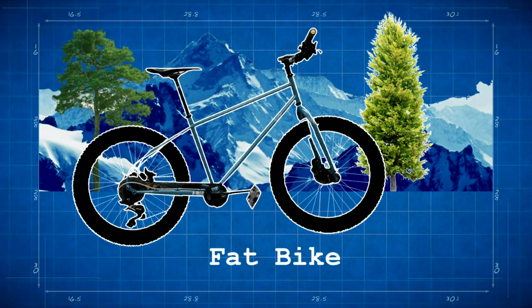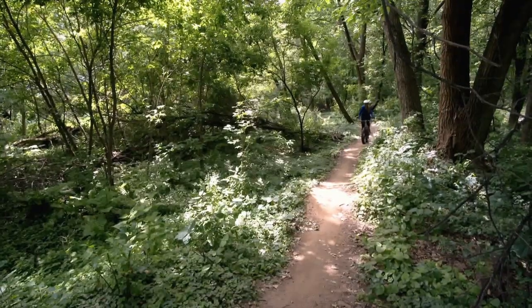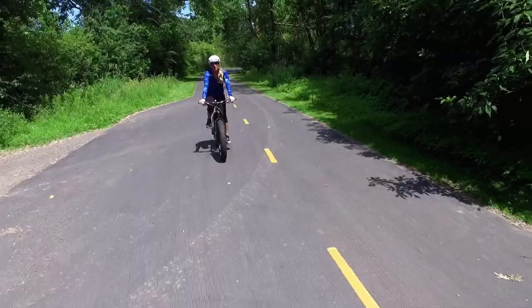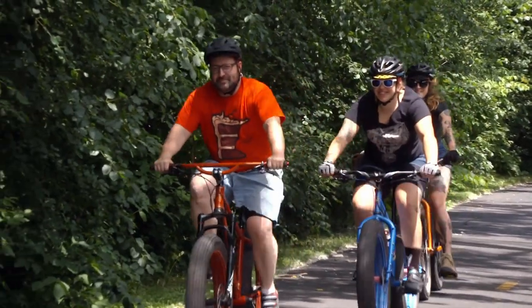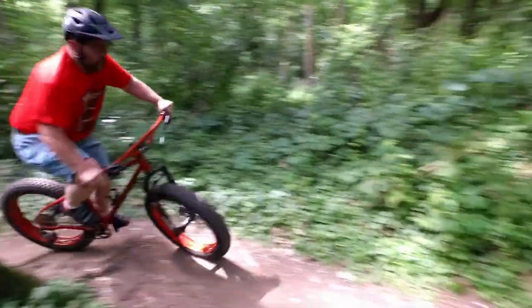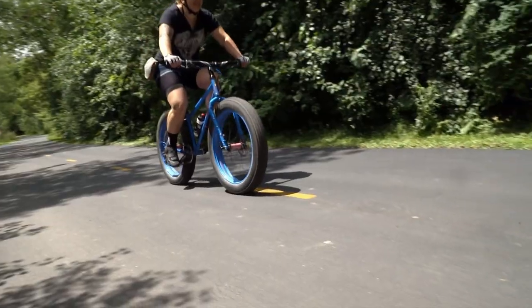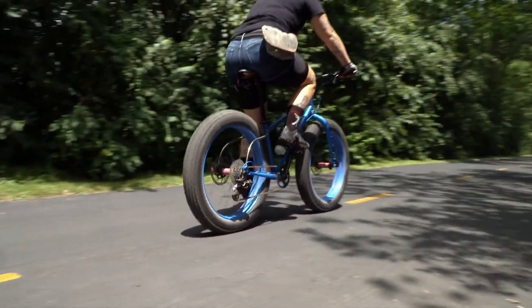Fat tire bikes are everywhere these days, netting more than $50 million in sales annually. It's part of the fatty phenomenon — fat bikes allow you to off-road and ride around. The fat bike market is not a fad. The craze of fat tire bikes is pretty big. Mountain bikes are made to go anywhere; you can climb anything, go over anything — big rocks and roots. Over the past two years, the craze has picked up speed, but the origin of the fat bike dates back to the early 90s.